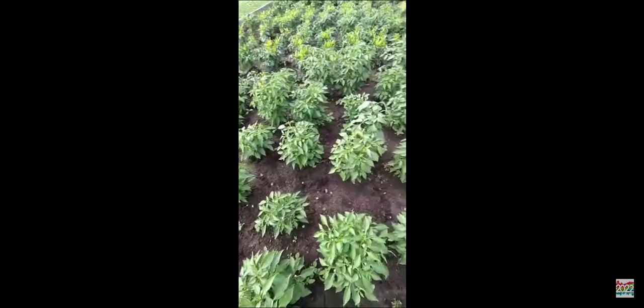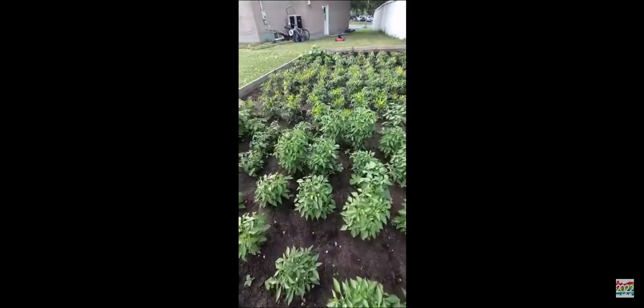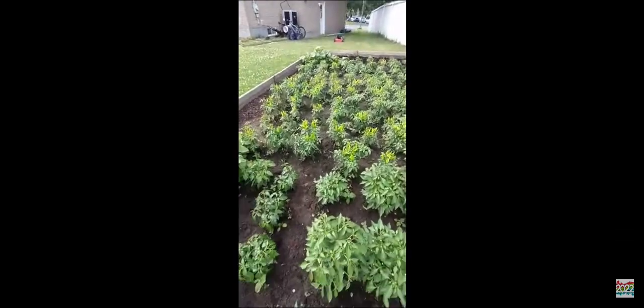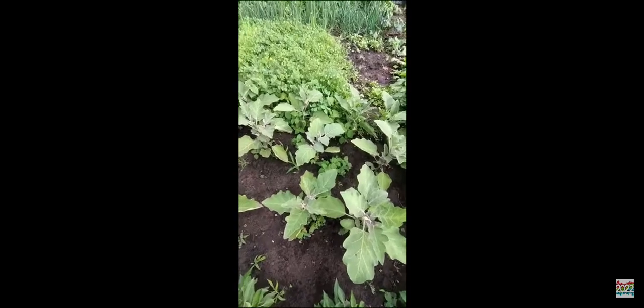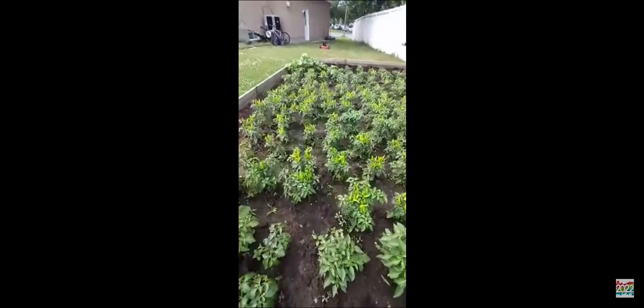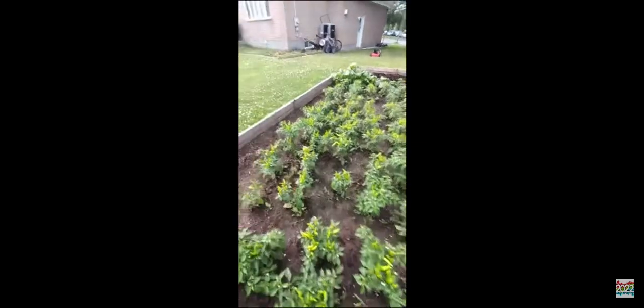Here's green pepper again — this whole area is filled with green spicy peppers that turn red. And I just asked my sister — these are eggplants. These are eggplants, and these are spicy peppers that turn red.